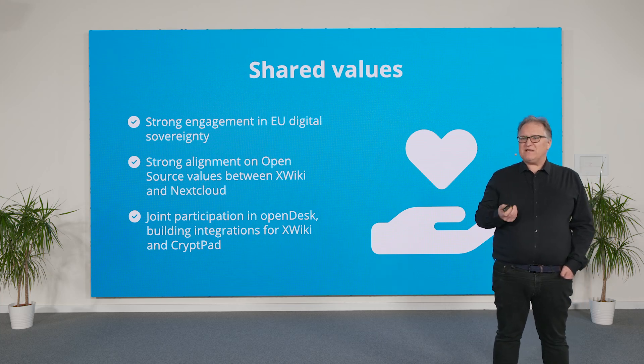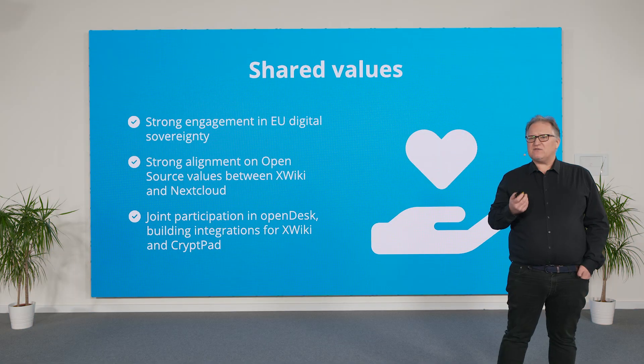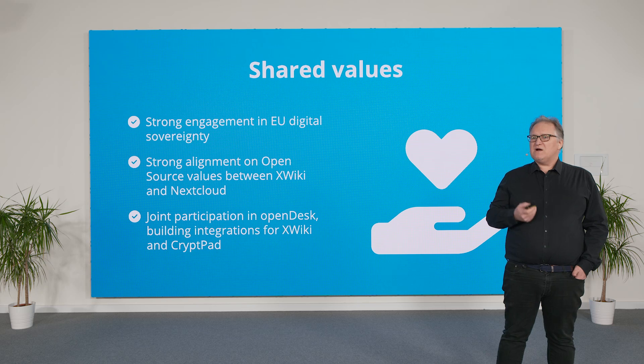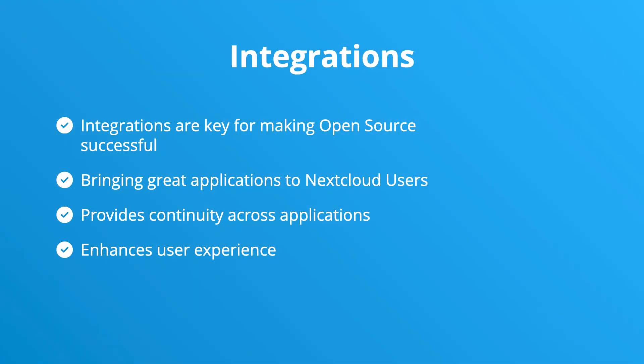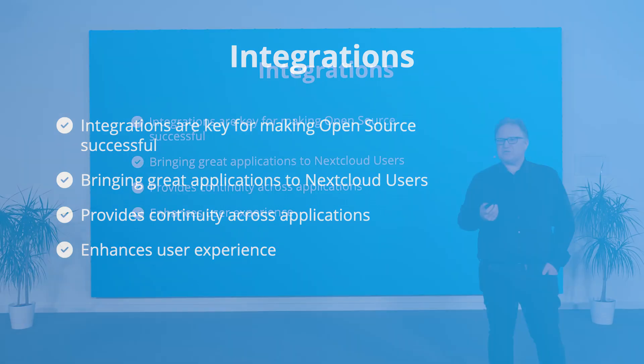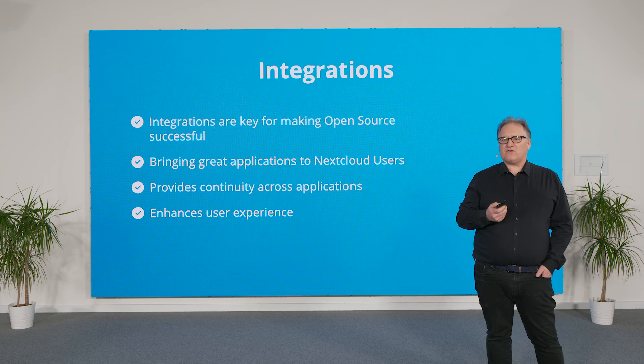Over the past few years, we have been getting closer with Nextcloud, in particular by working in joint projects. For example, Nextcloud, XWiki, OpenProject, and Collabora are among the organizations that collaborate in OpenDesk. There are already many companies using Nextcloud and XWiki, like the German state of Schleswig-Holstein. We both believe in open source and collaboration, and integrating our applications brings great benefits to users and customers.